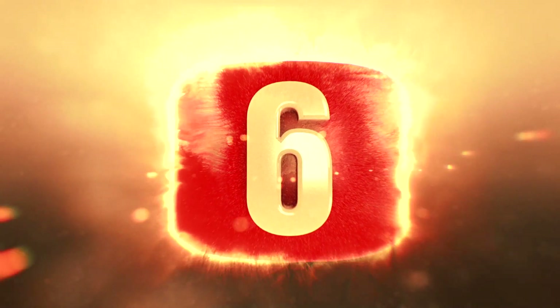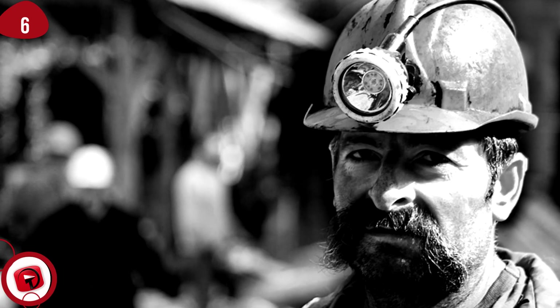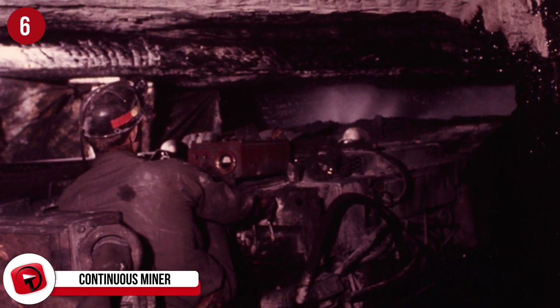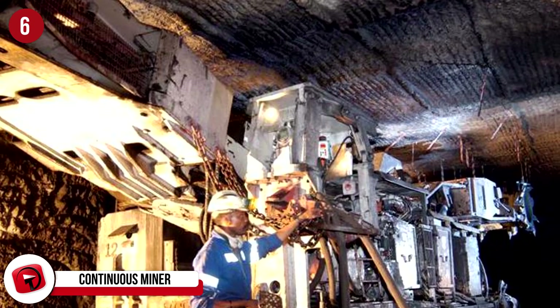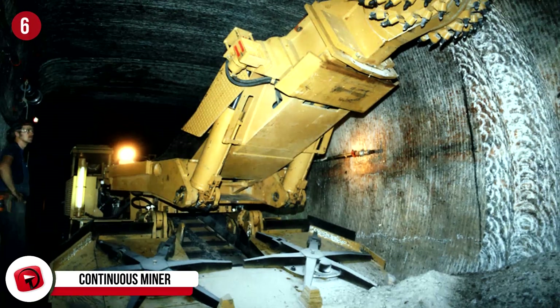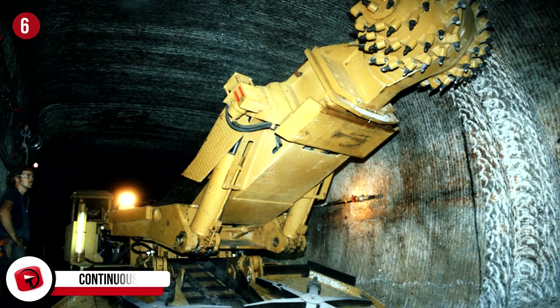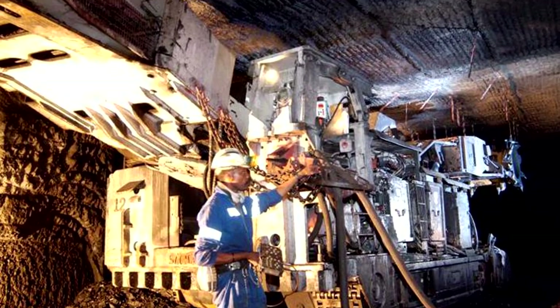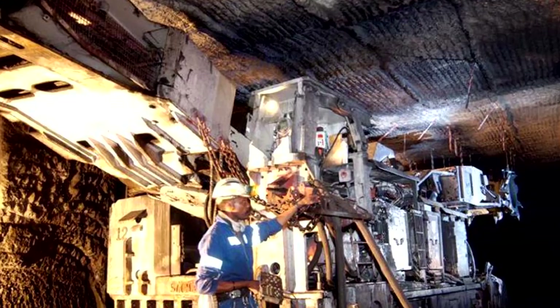Number 6: Continuous Miner. Unlike what we humans are capable of, this continuous miner does what its name suggests — it mines all the time. The ginormous spinning wheel spins constantly, knocking the coal loose. The coal is then scooped onto the ramp below and pushed onto a conveyor belt behind the machine, then released out the back onto a waiting car which removes it from the mine. The machine does have a break occasionally, like when it has to wait for the car to return to collect the next load of coal, but it's not long before it gets going again.